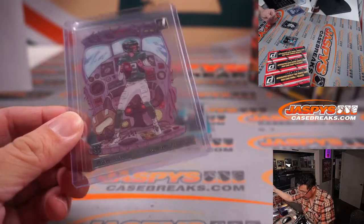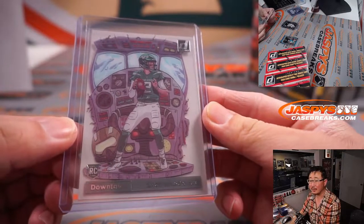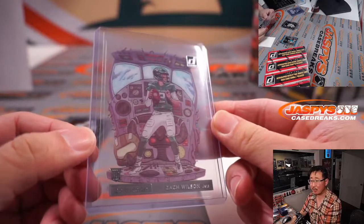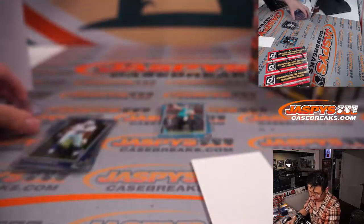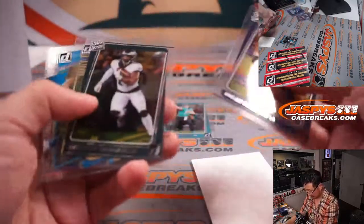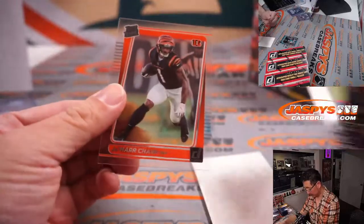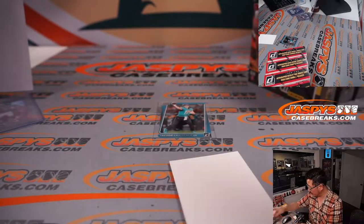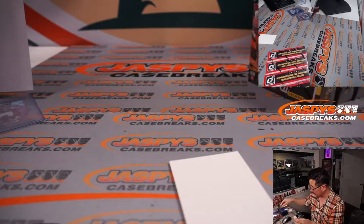Let me get a blank card here for some contrast. Is this the case hit? Brody's saying this is a one per case situation — nice. Jamar Chase for Nathan and the Bengals. And Dusty with the Trevor Lawrence rated rookie card.